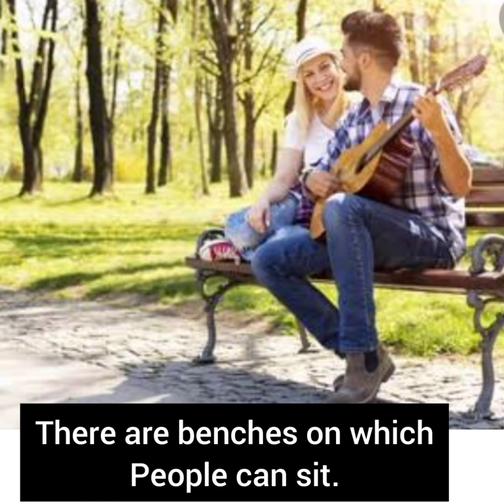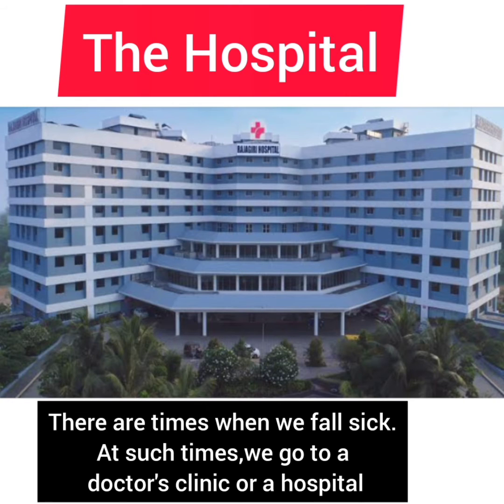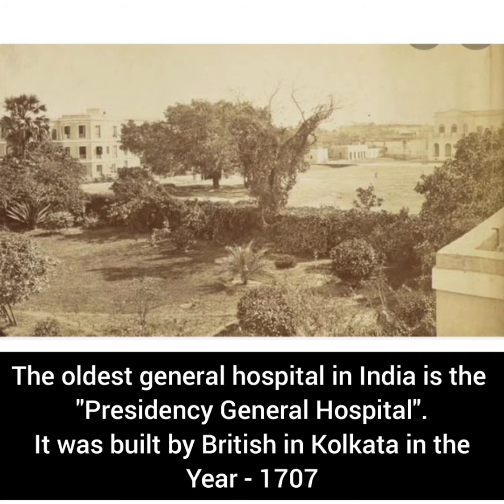There are benches on which people can sit. There are times when we fall ill; at such times we go to a doctor's clinic or a hospital. The oldest general hospital in India is the President General Hospital. It was built by the British in Kolkata in the year 1707.